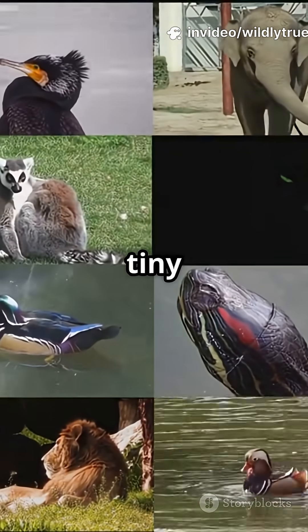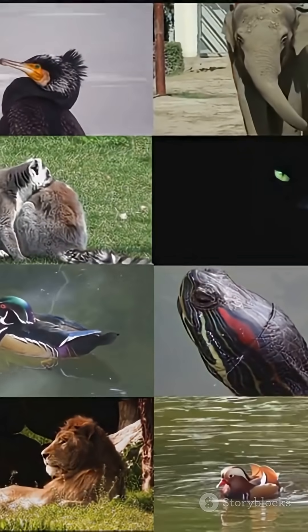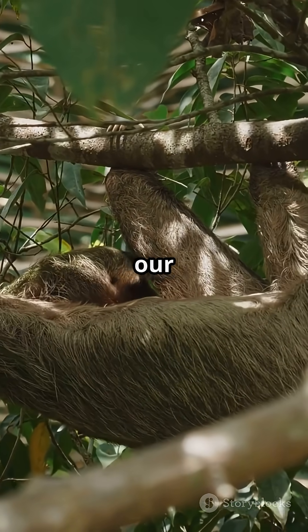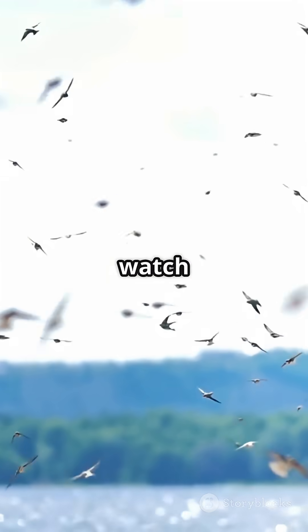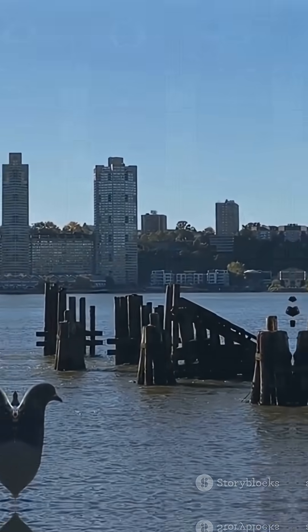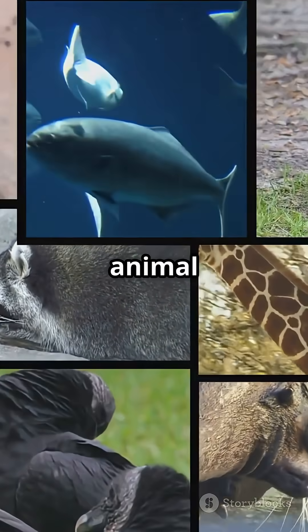All of this, thanks to tiny sensors and invisible forces — nature's built-in compass is everywhere, just hidden from our eyes. So next time you watch a bird fly or a butterfly migrate, remember: they're guided by forces we can't even see. Follow for more mind-blowing animal abilities.